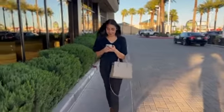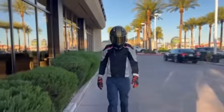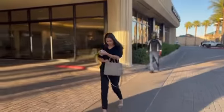Listen up ladies, because today's Women's Tip Wednesday might just save your life. We've all been in this situation — you're walking to your car totally unaware when, boom, there's a stranger following you to your car.